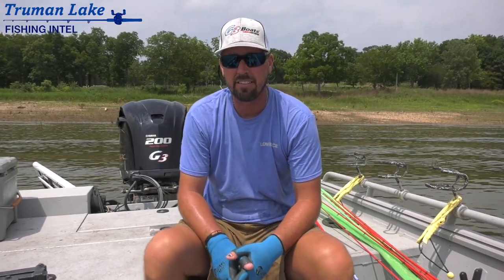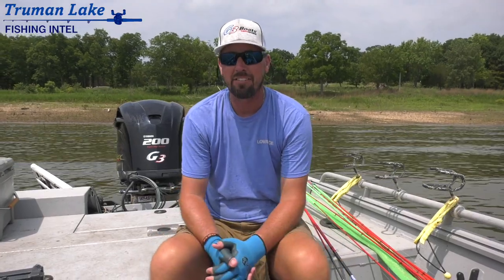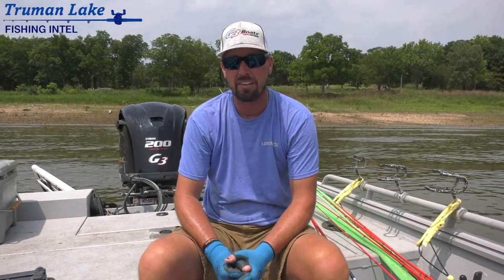Hey guys, Captain Jeff Falkenberry, Endless Season Guide Service, Truman Lake Fishing Intel. Wrapping up a day out, got Tyler out today, wanted to come out and catch some crappie.